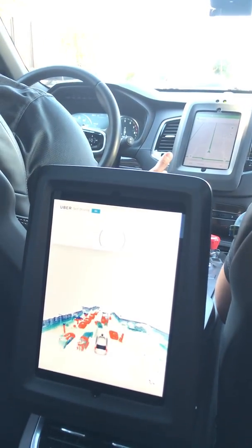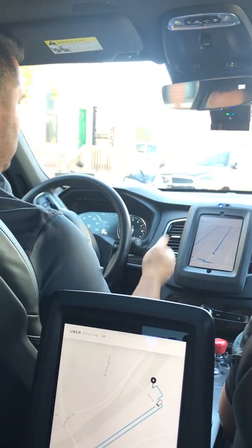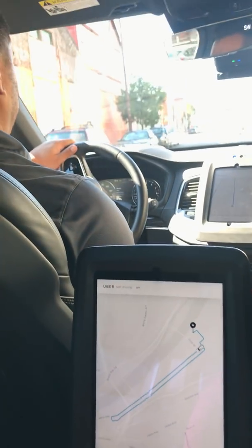So just like cruise control, I can easily take over by using the accelerator, brake, or the steering wheel. It will bring control right back to me, and then I can just put it right back in.